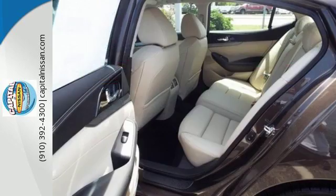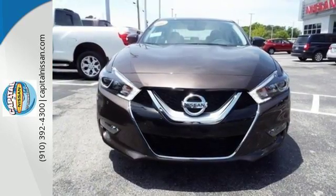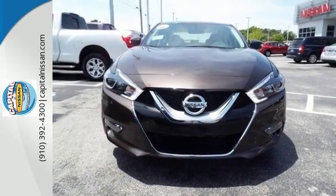It also has a suite of convenience and safety features to ensure driving confidence, including Bluetooth, voice recognition for audio and navigation, and a hands-free text messaging assistant.